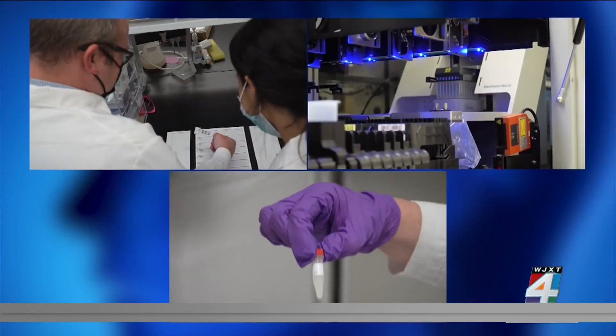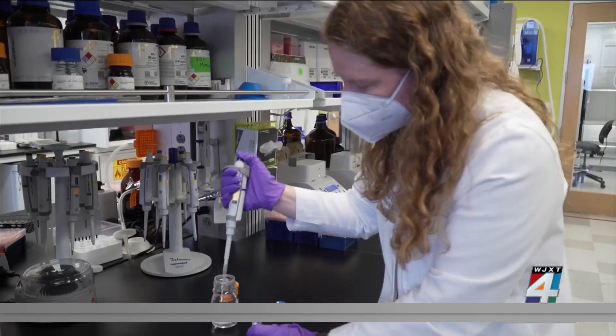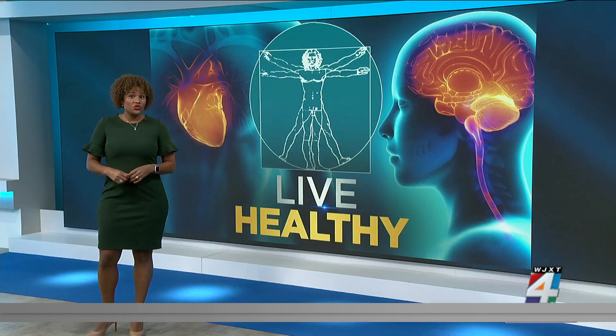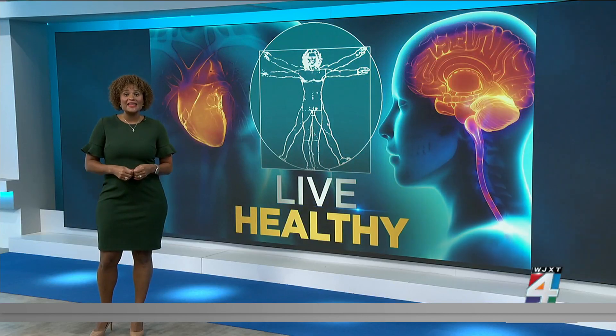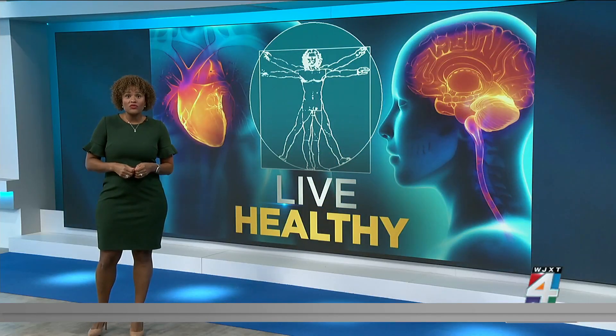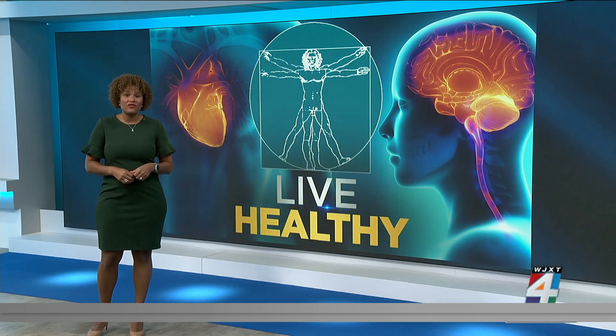Three ways researchers are working to save our memories before it's too late. Now in June, the FDA approved the first new drug for Alzheimer's disease in 18 years. Aduhelm targets plaque in the brain while possibly slowing cognitive decline.